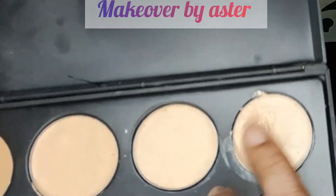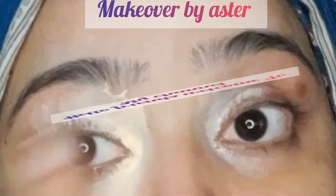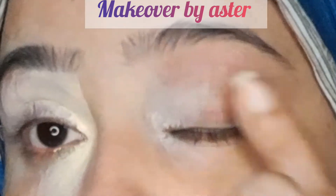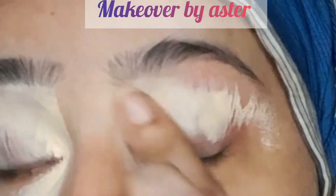Hello, assalamu alaykum viewers, welcome back to my channel. I hope this will be a very beautiful tutorial.